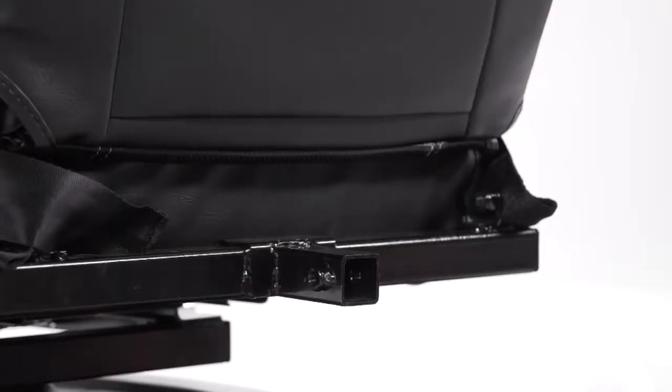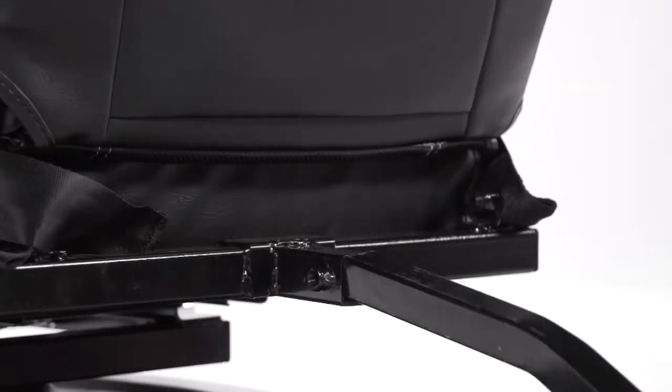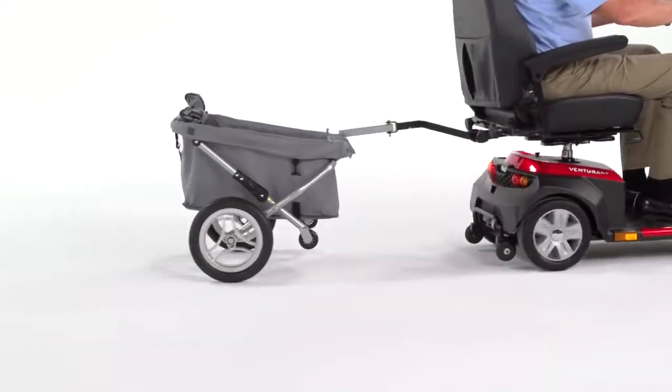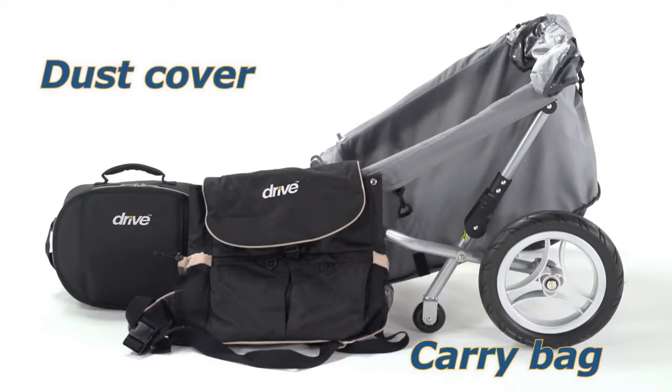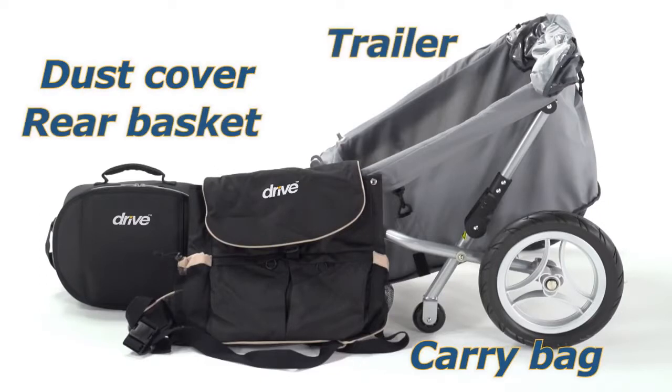The Cobra also includes other convenient features like an accessory port, which lets you enhance your scooter with a variety of useful accessories — such as carry bags, a dust cover, a rear basket, even a trailer.